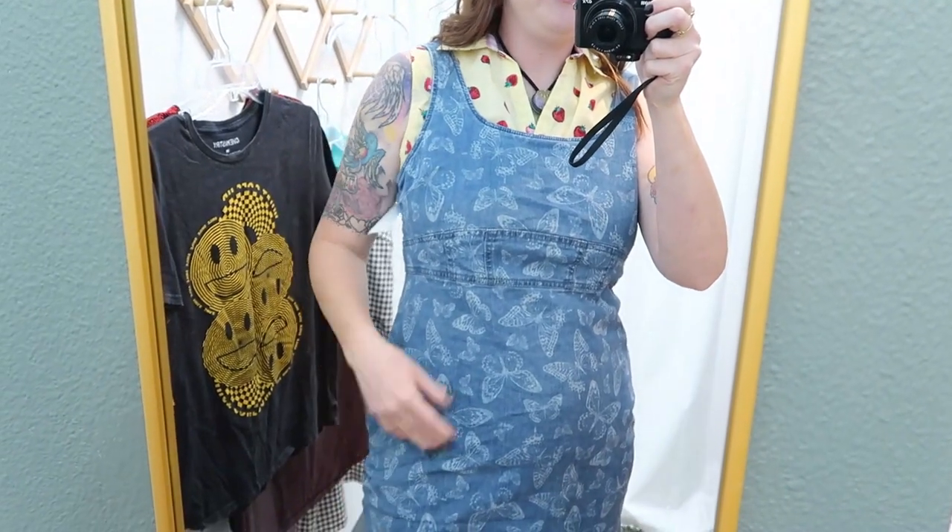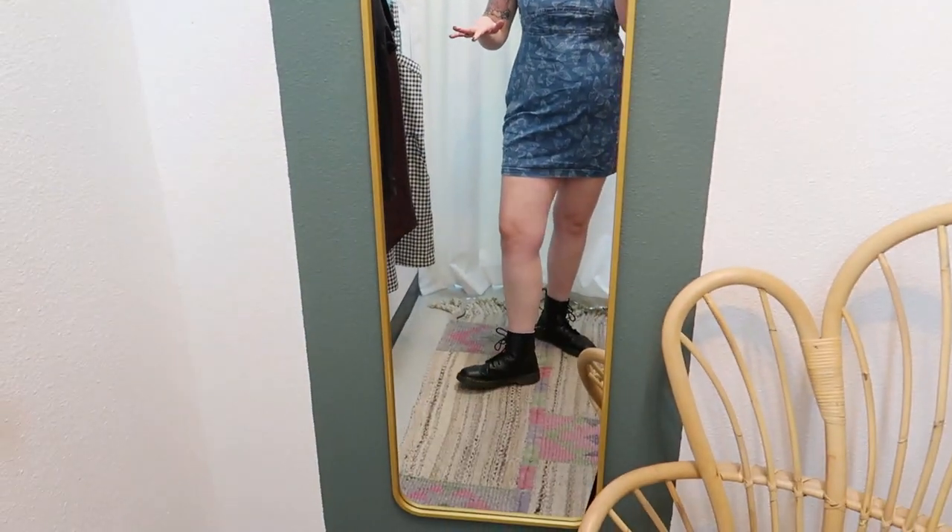This little sleeveless button-up strawberry print top — it's adorable. I don't know that it's really my personal style though. It's a pale yellow color that I don't wear a lot. So I'm going to try one more layering piece. Okay, this is a little denim jumper with butterfly print on it. I think this is so cute together — it feels even less like my personal style but with Docs and some cute accessories... love it.